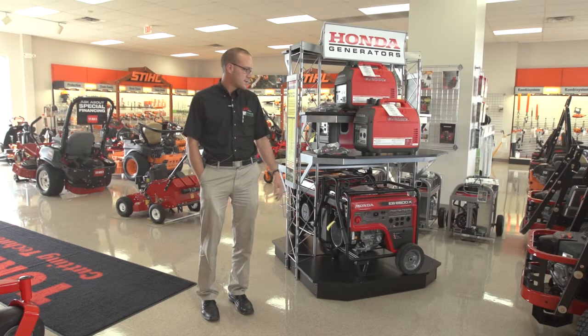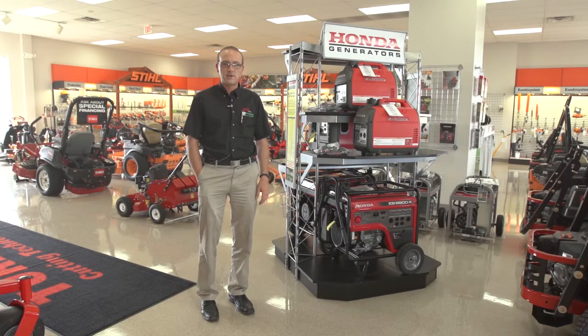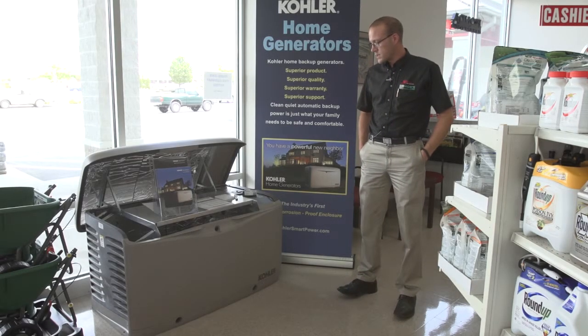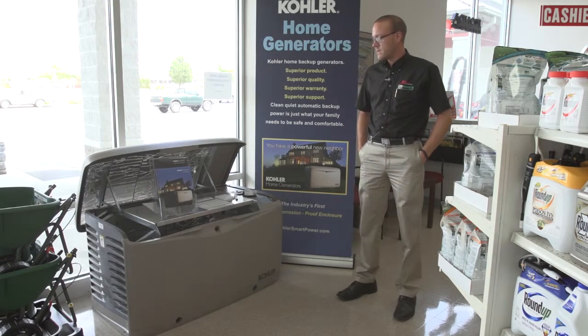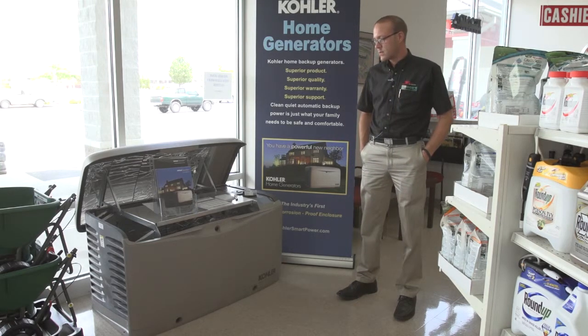Stop in and see us and we can help you out with your Honda generator needs. Now let's talk about our standby generator options. Kohler Generator Systems is the company we represent — they've been in business for quite a while and are one of the more prominent generator players in the market.